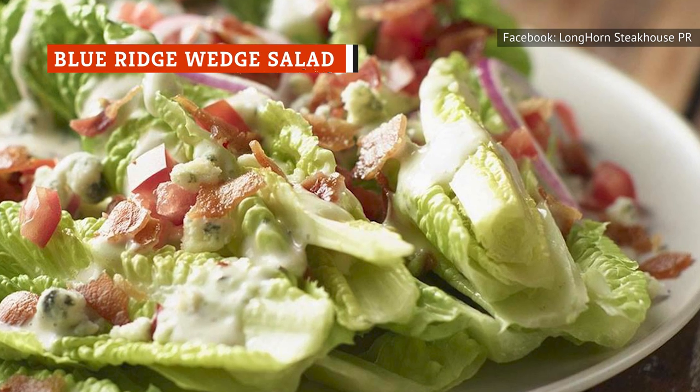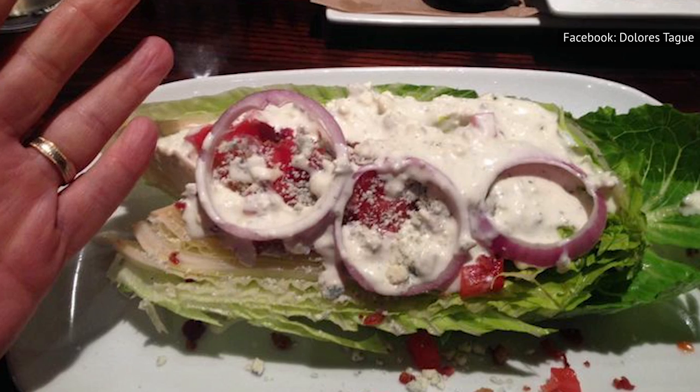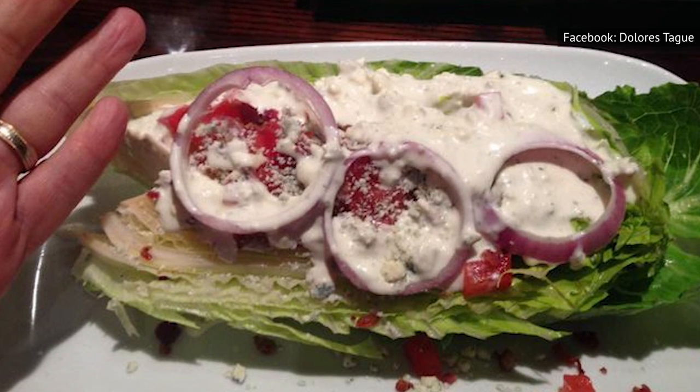While you won't be able to find the Blue Ridge Wedge Salad at every Longhorn Steakhouse location, it's garnered plenty of attention. But is it really worth it to go through all that trouble just to try it or to even order it from the restaurant? We'd have to say no.